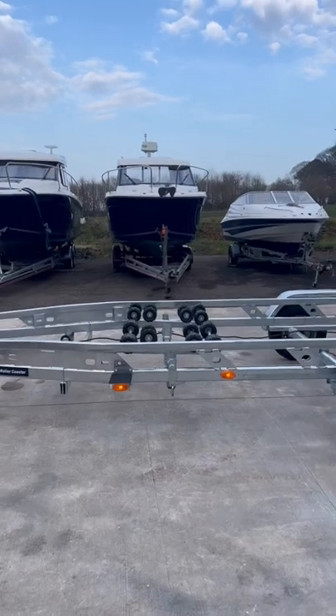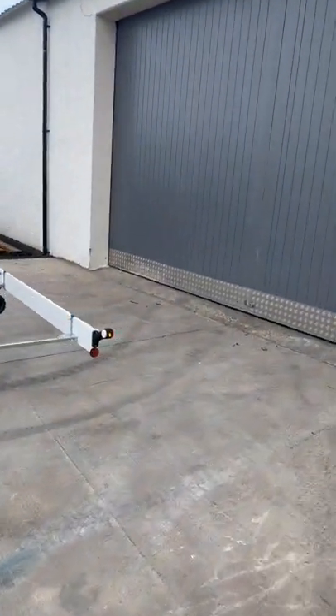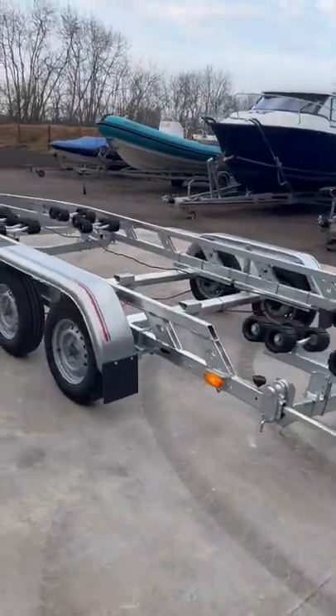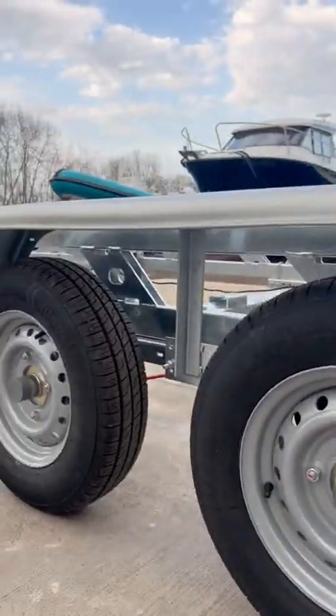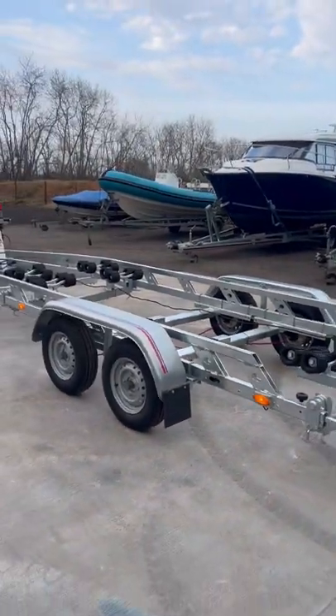This trailer is trailer lit as you can see — all the lights are lit along with the edges of the lighting board as well. This one comes with bearing savers which, as long as they're full, will permanently squeeze grease into the bearings to stop them drying out, which is nice, along with the mud flaps on the back of the trailer as well.